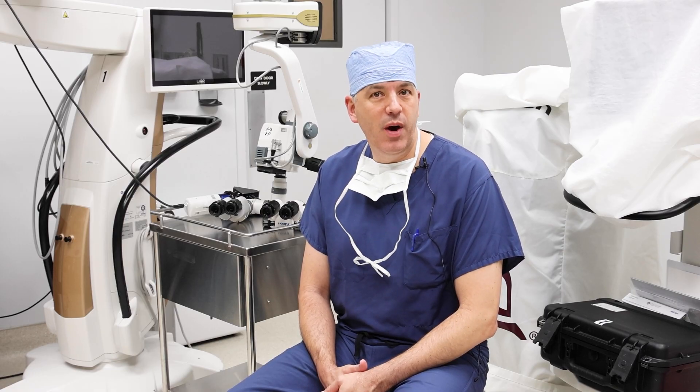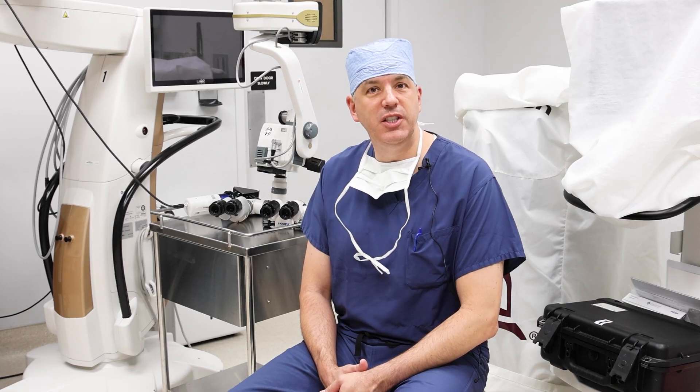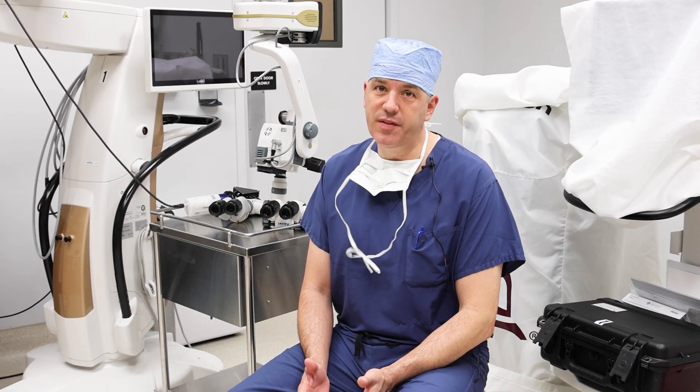Macular degeneration is the number one cause of preventable blindness for the elderly population in the United States of America. And it's treatable. We can slow it down. We can stop the hemorrhaging. We can improve vision in many patients. But it requires repeated injections of medication into the eye. And that works very, very well. New medications are excellent. But the treatment burden can be challenging.